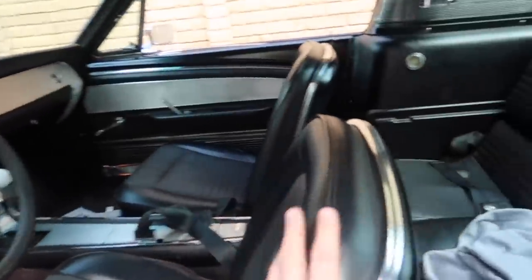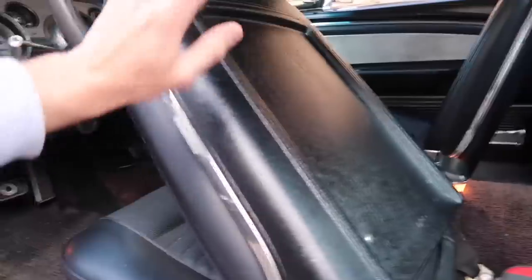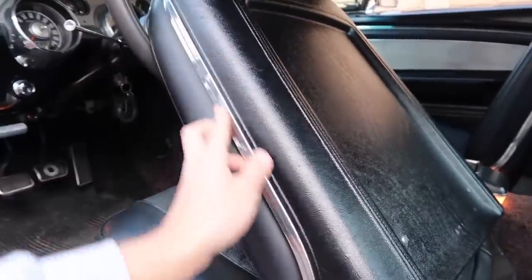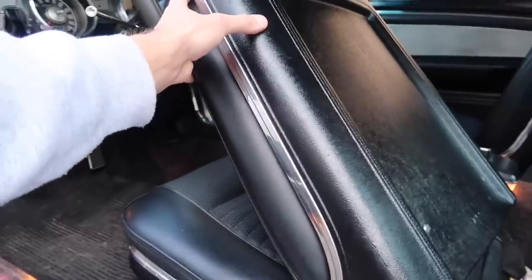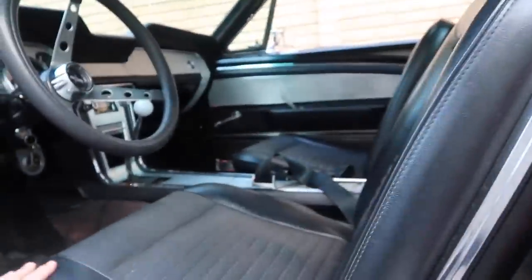Also with the deluxe package are these seats. You have these emblems into the seats right there, and you also have these hard-back seats with the stainless steel trim around them — extremely rare, and they go for quite a bit on eBay.